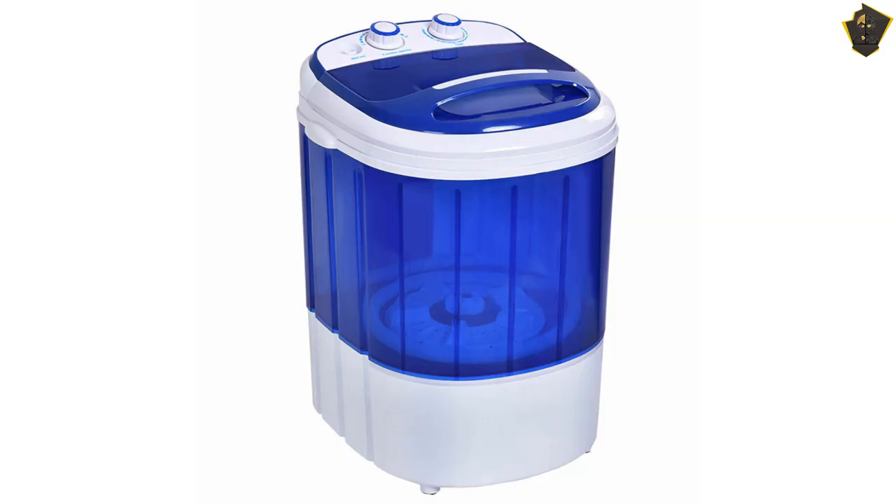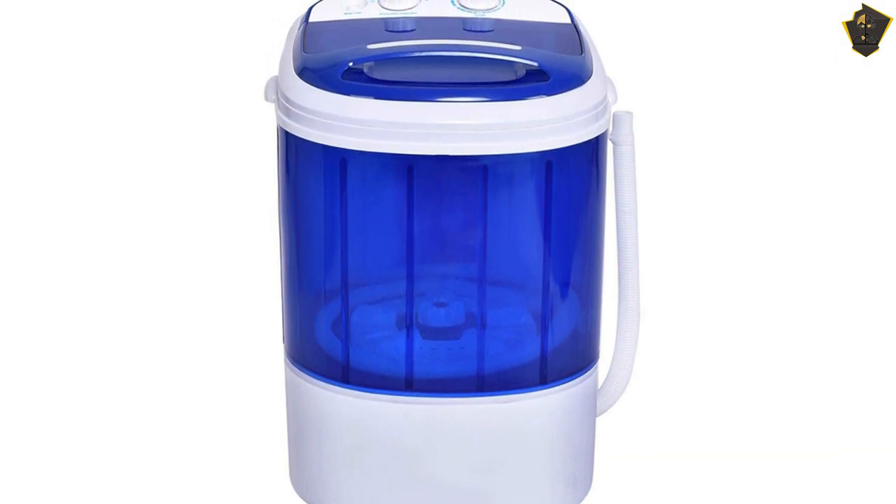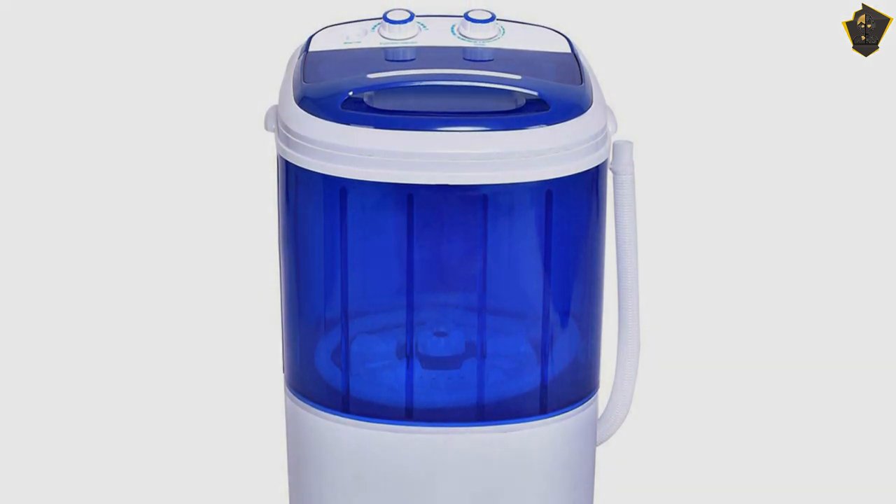This mini washing machine measures just 22.44 by 15.94 by 14.57 inches. Its compact design makes it an ideal product to bring on long road trips or camping. You can choose how long to wash items via the timer. Once you're finished washing, simply drain the dirty water out the bottom via the included drain hose.